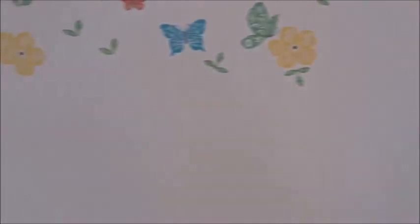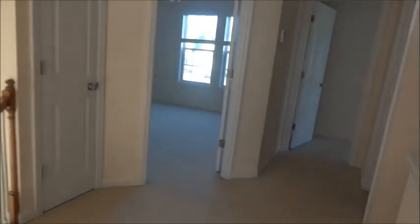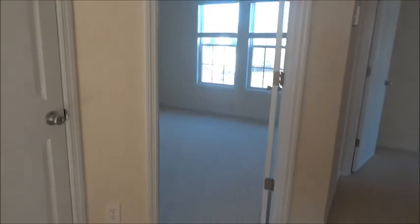Here's the bedroom with a small walk-in closet. And across the hall is a linen closet.